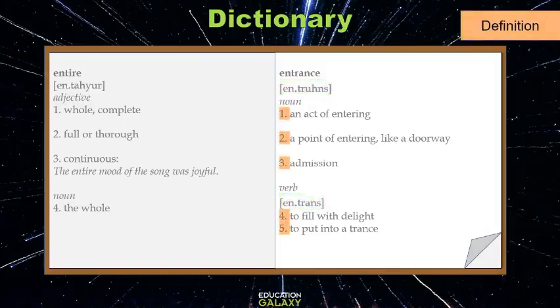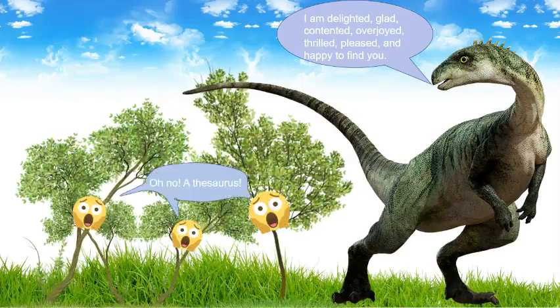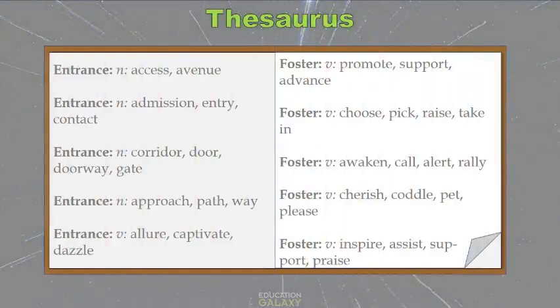Here we have the five different definitions of the word 'entrance' and 'entrance.' Now let's look at the thesaurus. A thesaurus is a source which offers you many synonyms, which are words that have the same or similar meanings. Right here it shows synonyms of the verb 'entrance' and synonyms of the noun. Similarly, for the word 'foster,' there are five different lists of synonyms. How wonderful is a thesaurus!